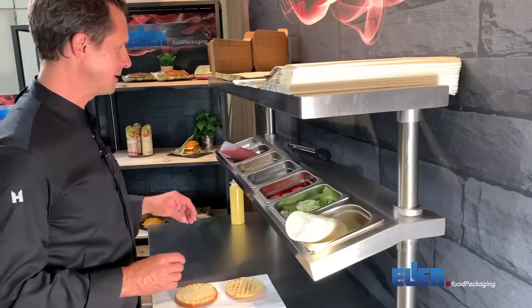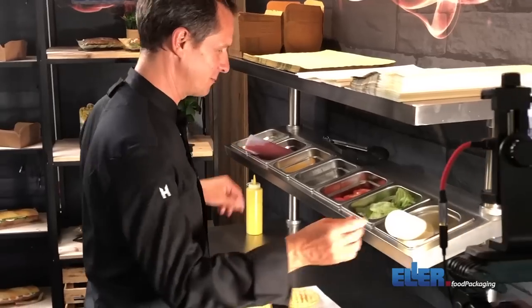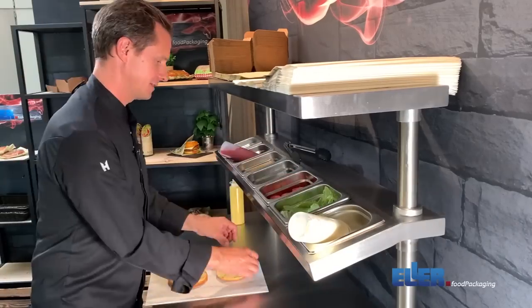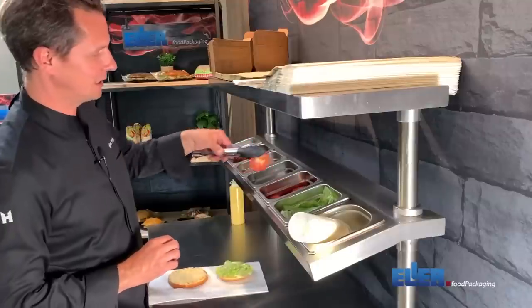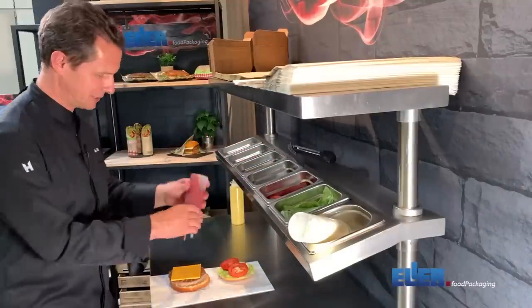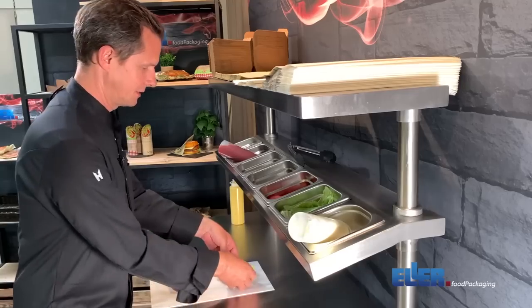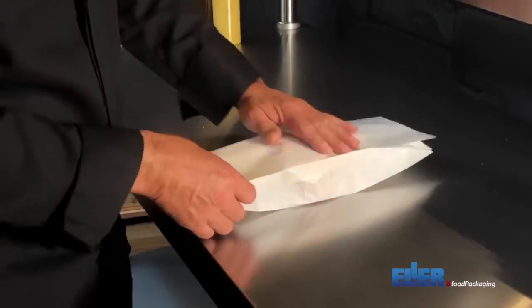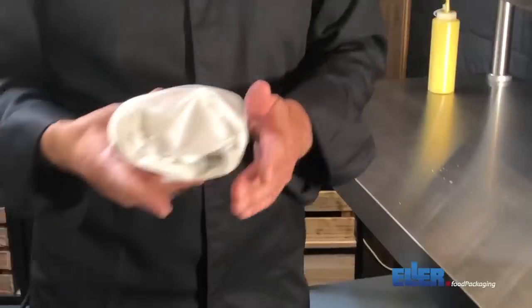Let's do another burger: 20 grams of mayo, some salad, two tomato rings, a piece of meat, cheese, some ketchup — then flap it over, slide it in, pull it over, and that's it.